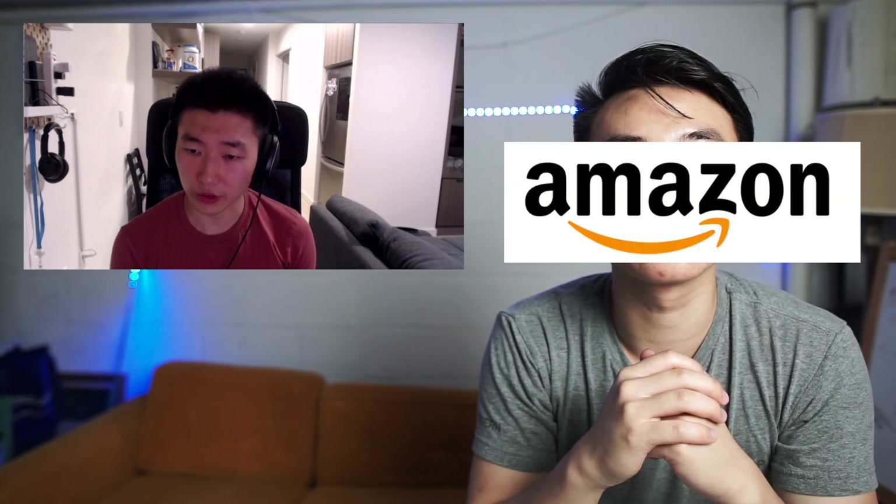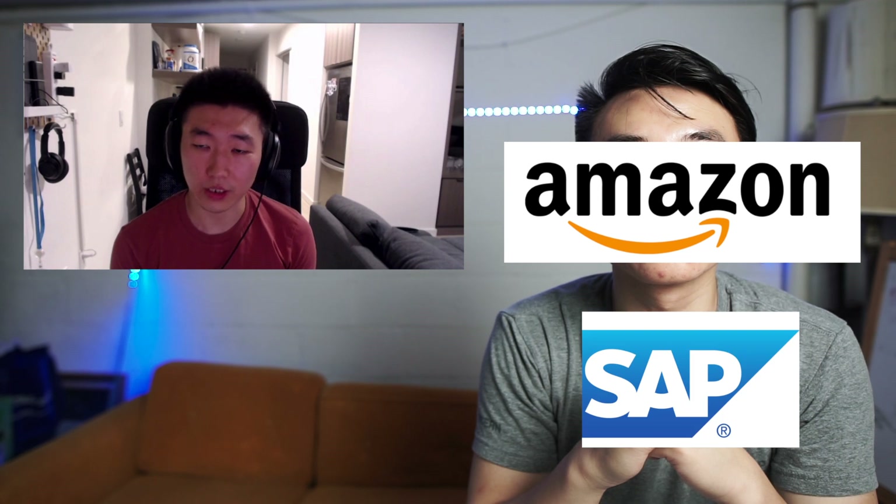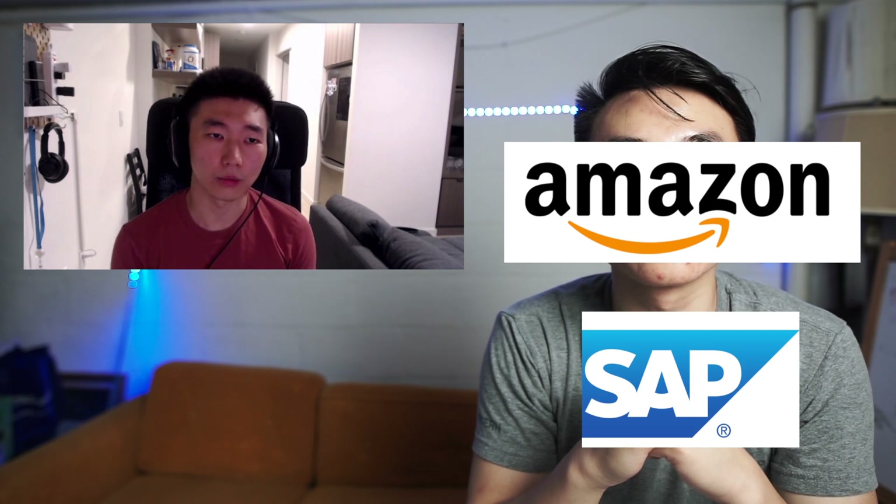Can you start off by giving a brief introduction about yourself? My name is Jack. I graduated university about a year ago and I've been working at Amazon full-time for about a year now. In school I did a couple of tech internships — one at Amazon and one at SAP in Vancouver. So I have some experience when it comes to applying for internships.